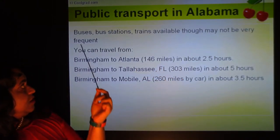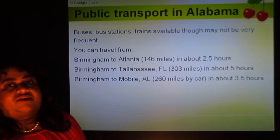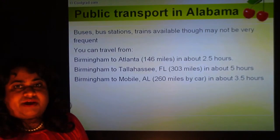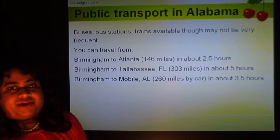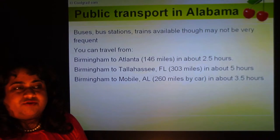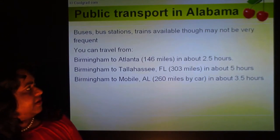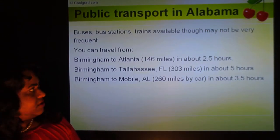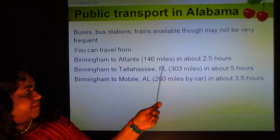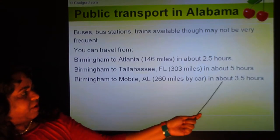Public transport in Alabama: there are buses, bus stations, and trains available, though they may not be very frequent. It's certainly not like New York, where you can live without a car. In Alabama, there is some public transport, though not that much. You can travel from Birmingham to Atlanta — 146 miles — in about 2.5 hours. Birmingham to Tallahassee, Florida is about 300 miles, roughly 5 hours. Birmingham to Mobile is about 260 miles, around 3.5 hours.